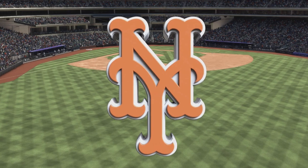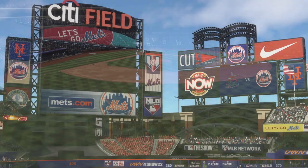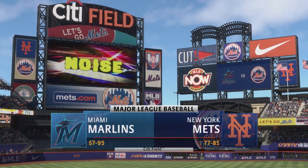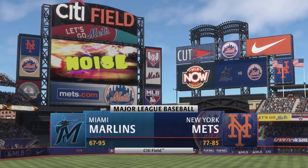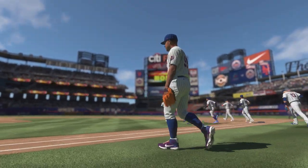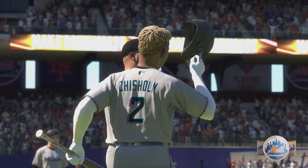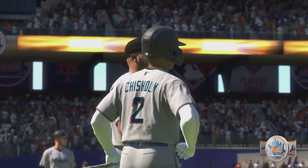Welcome from the home of the Mets, Citi Field in Queens, New York. Major League Baseball on tap — it's the Miami Marlins going up against the New York Mets. And now, your 2022 New York Mets.